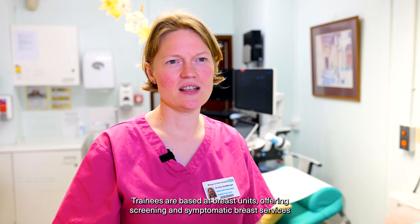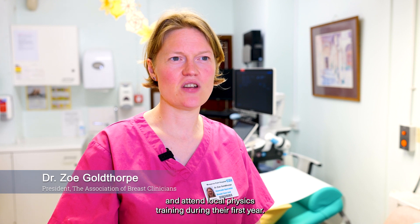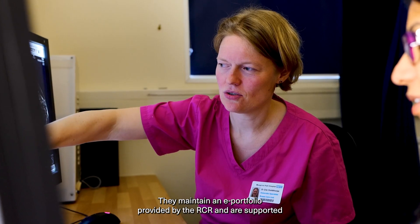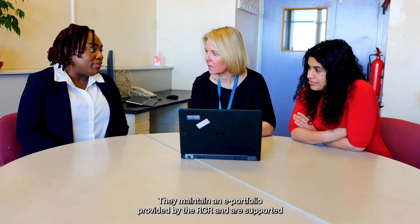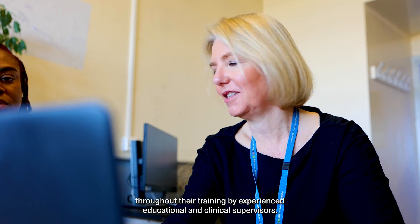Trainees are based at breast units offering screening and symptomatic breast services and attend local physics training during their first year. They maintain an e-portfolio provided by the RCR and are supported throughout their training by experienced educational and clinical supervisors.